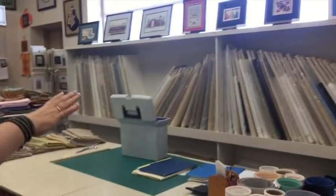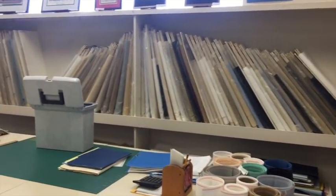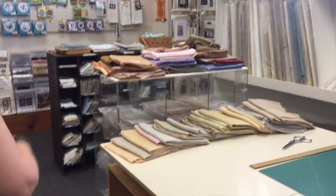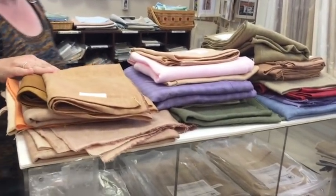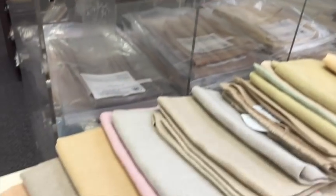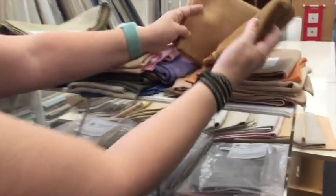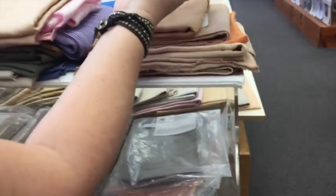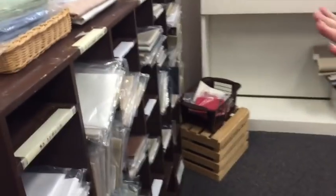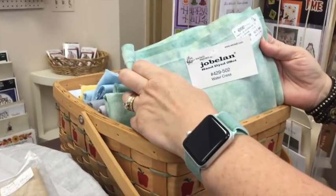The Stitching Post has a great variety of fabrics. On the bolts in the back are the more basic, popular fabrics — all different Aidas and linens, probably Zweigart and Wichelt. Over here they have the hand-dyes — Weeks Dye Works, Picture This Plus — all separated by count: 40, 36, 32. And here's that Havana fabric I was talking about — look how rich that is! It's gorgeous. And over here there are more cuts of fabric.